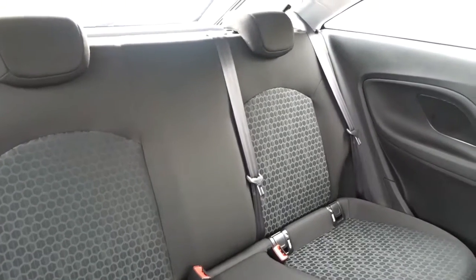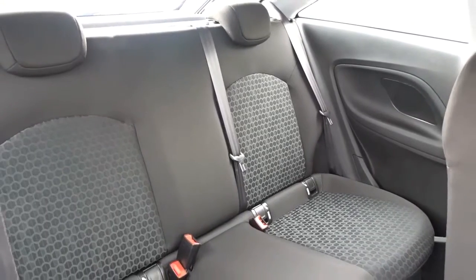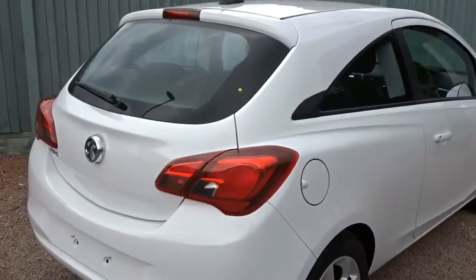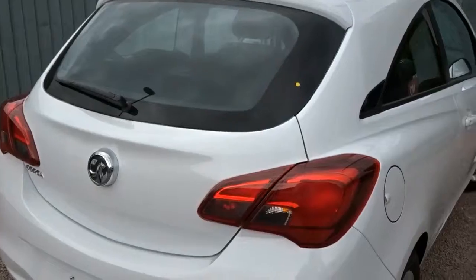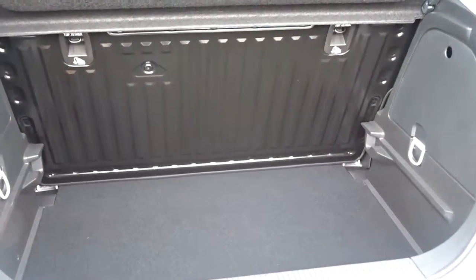There's plenty of space in the rear of the car for three passengers to sit quite comfortably. The rear seats also feature ISOFIX for child seat fittings. The boot area is an excellent size and comes complete with folding rear seats and additional ISOFIX strap fittings for extra security when fitting child seats.